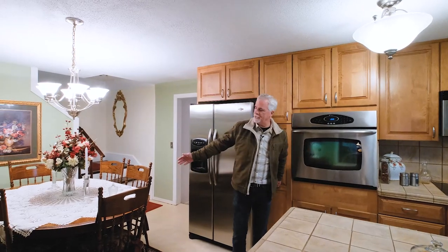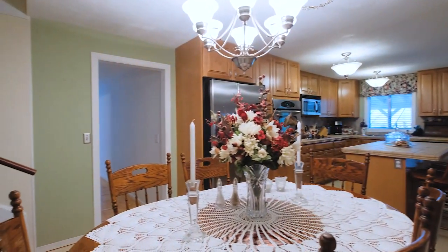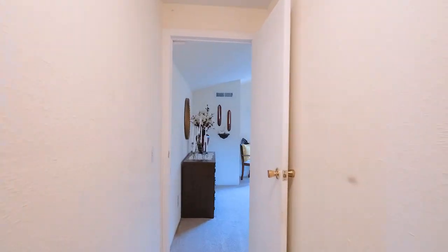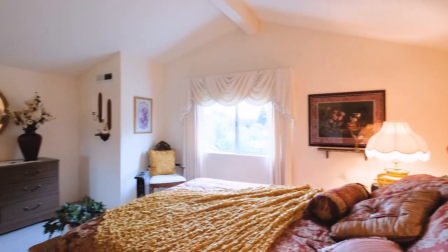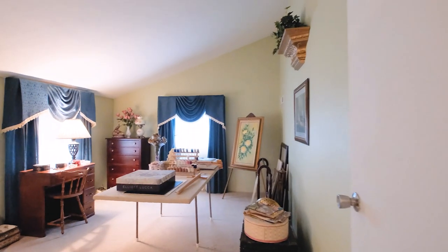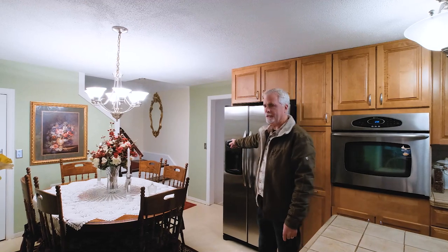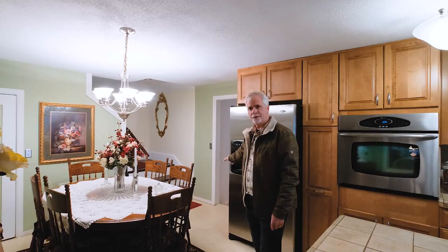It's open to the dining area, and then the stairs go up to a master bedroom upstairs and two other bedrooms with a bathroom. Down the end of this hallway there's a laundry room, a bathroom, and another master bedroom. It's a great setup for multi-generational living.